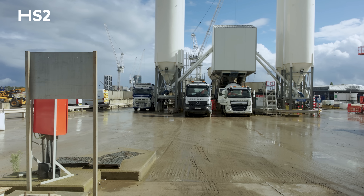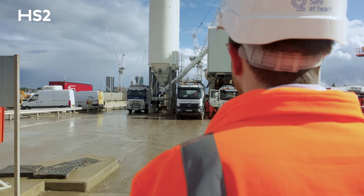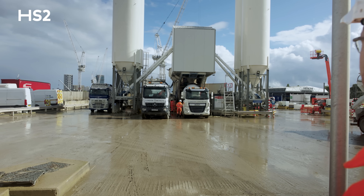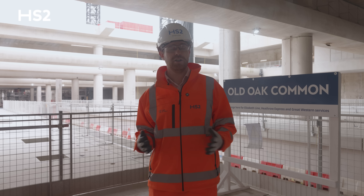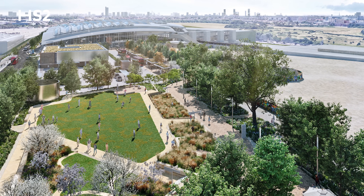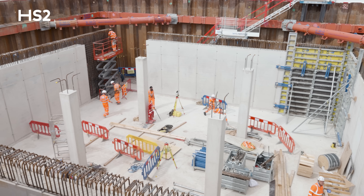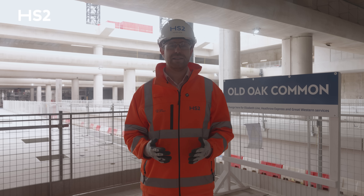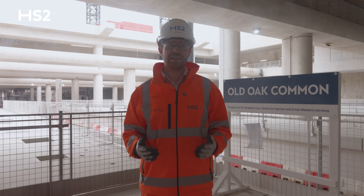Our commitment to sustainable construction continues to set new standards. In July, we decommissioned our on-site concrete batching plant after three years of service, during which it produced over 200,000 cubic metres of low-carbon concrete right here on-site, significantly reducing lorry movements on local road networks. We've also started work on the public realm surrounding the station, including two massive underground rainwater tanks. The larger tank measures 75 metres by 23 metres and is 10 metres deep, designed to collect and control the release of rainwater to the Thames Water network, future-proofed against climate change.